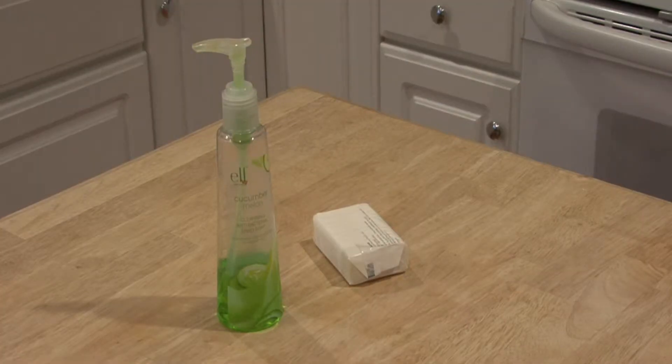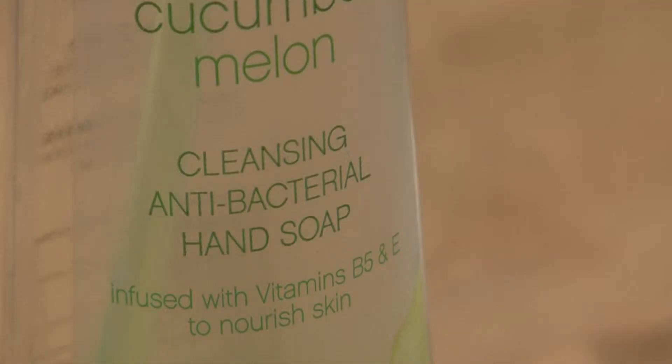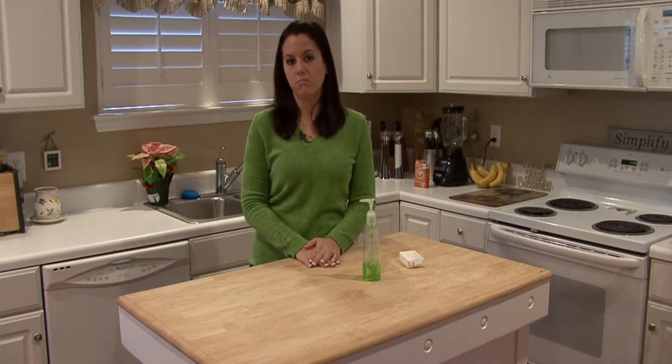There's one ingredient in antibacterial soap that actually kills the bacteria and it's called triclosan. You want to look for that. Once you find a soap that you like with triclosan in it, it really doesn't matter.